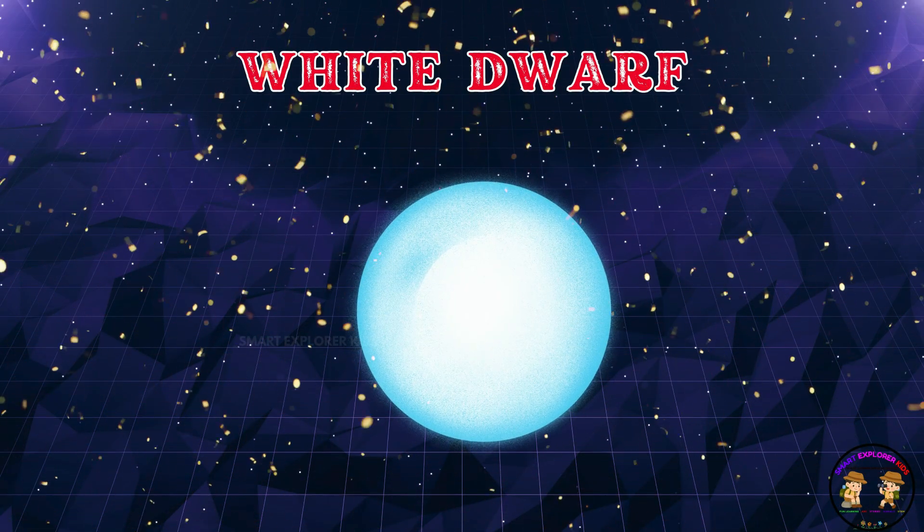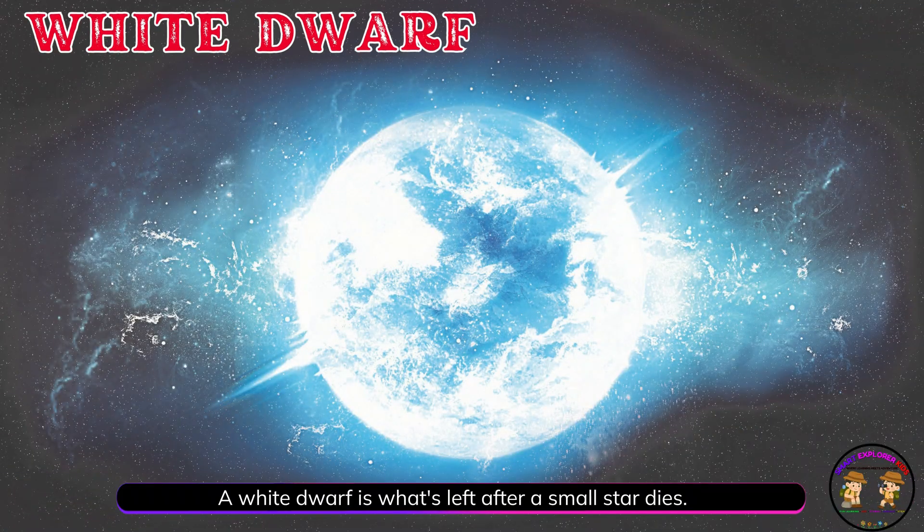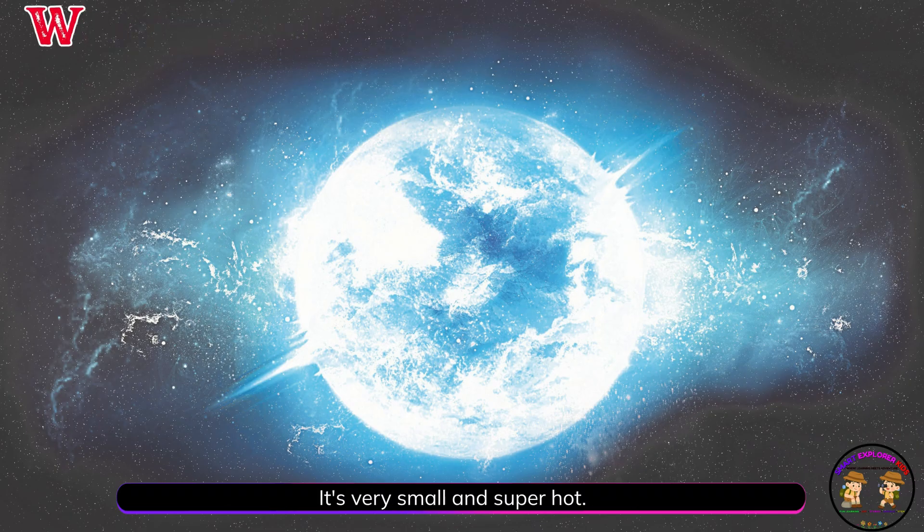A white dwarf is what's left after a small star dies. It's very small and super hot.